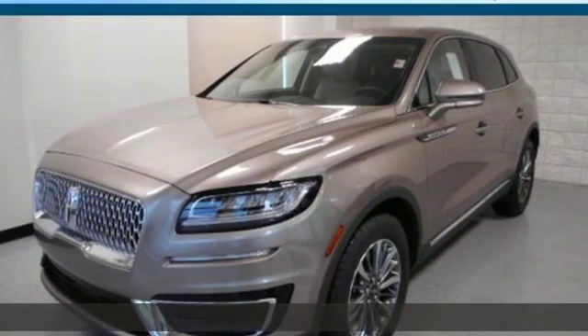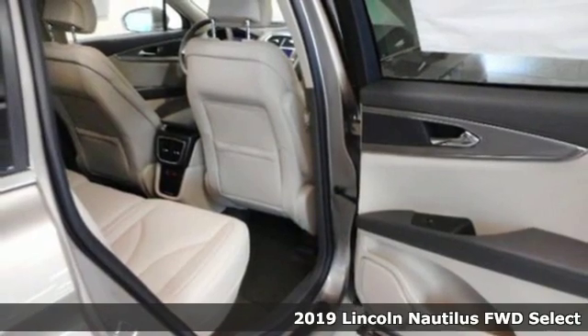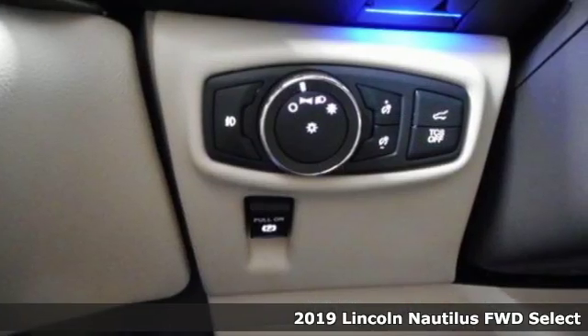It's a new 2019 Lincoln Nautilus. Lincoln, this is your comfort zone. It's equipped for all your driving needs and wants.